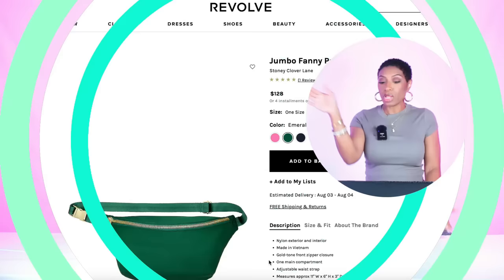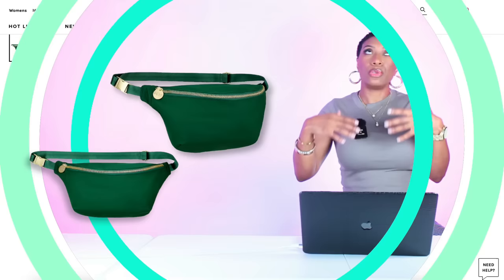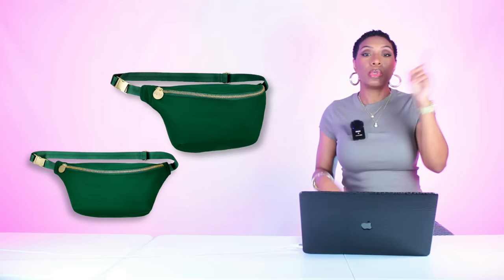I think this is a good tank to just have anyway because this olive deep-green color is kind of like a neutral. For the bags we're gonna do a little double dutch. At Revolve they have this fanny pack called the Jumbo Fanny Pack for $128, in this color called Emerald. You will wear it this way — this color will go with the first, lighter pair of green leather pants.